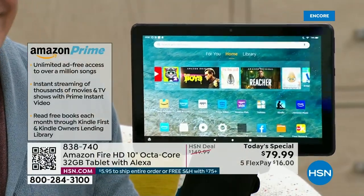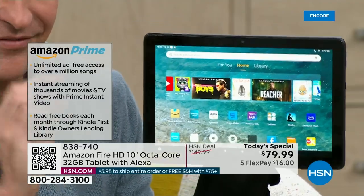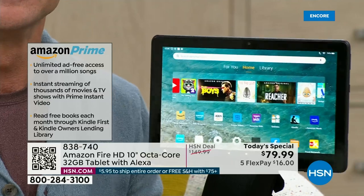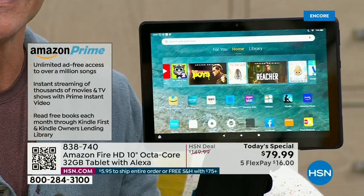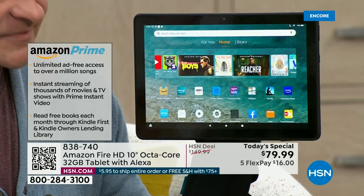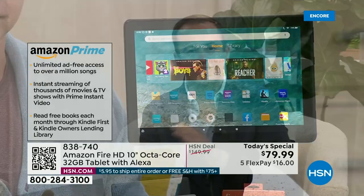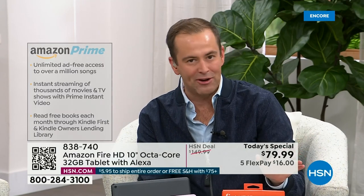It's a tablet that does an awful lot of good things for a very little investment. 45% off Amazon's everyday retail price — instead of $150, we're at $79.99. Five FlexPay, free shipping and handling — $16 gets this home on any major credit or debit card. Colors: black, lavender, olive, and denim.